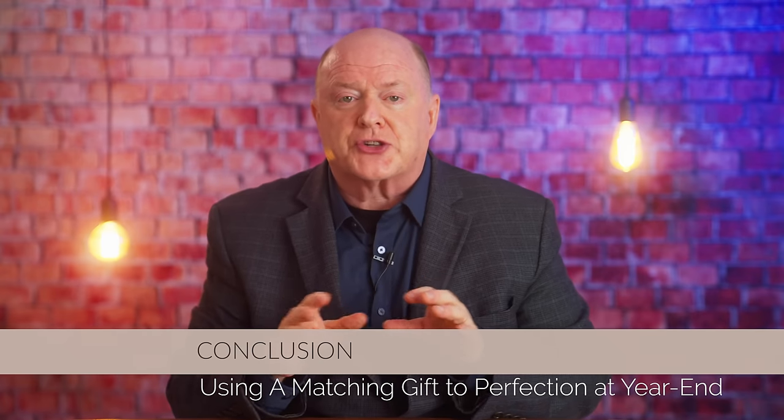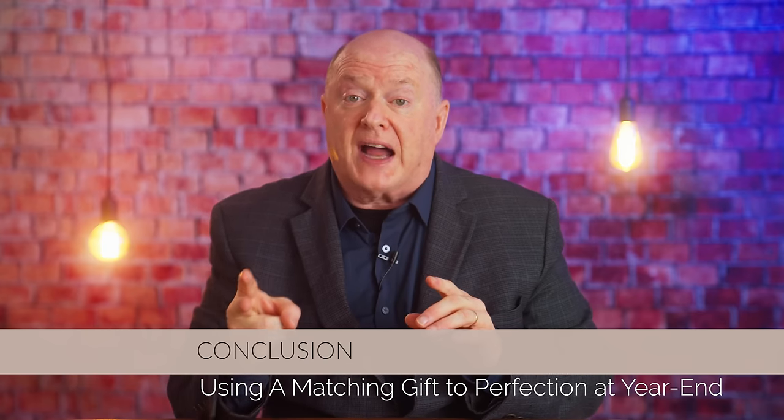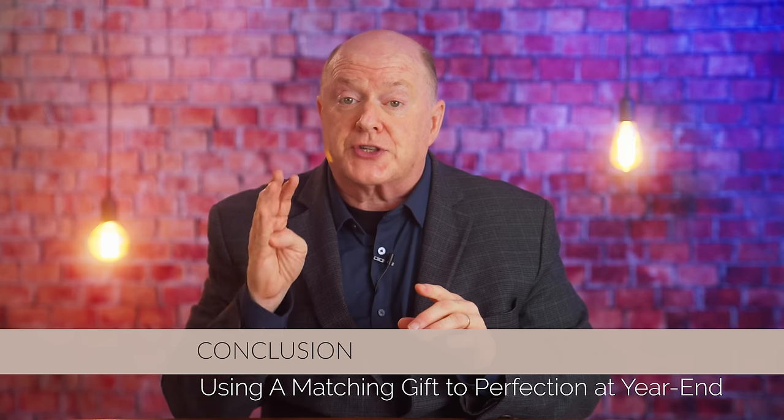In conclusion, a matching gift campaign is a true game changer, especially at year end. By following these four steps — setting the goal, finding the pace setters, challenging your pace setters, and using their commitments to motivate others — you'll be able to maximize your year-end fundraising efforts and take your organization to new heights. The key takeaway is that a matching gift is not just a financial tool, it's a motivational one. Donors want to feel like they're part of something bigger than themselves, and when they see that their gift can inspire others to give, they're more likely to step up and give in a big way.